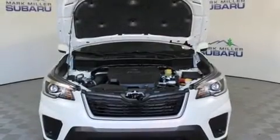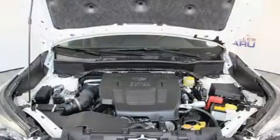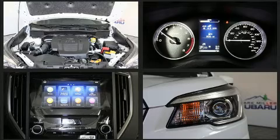Enjoy your favorite music via the stereo system, which includes a CD player with MP3 capability, steering wheel mounted audio controls, and six speakers, providing excellent sound throughout the cabin.